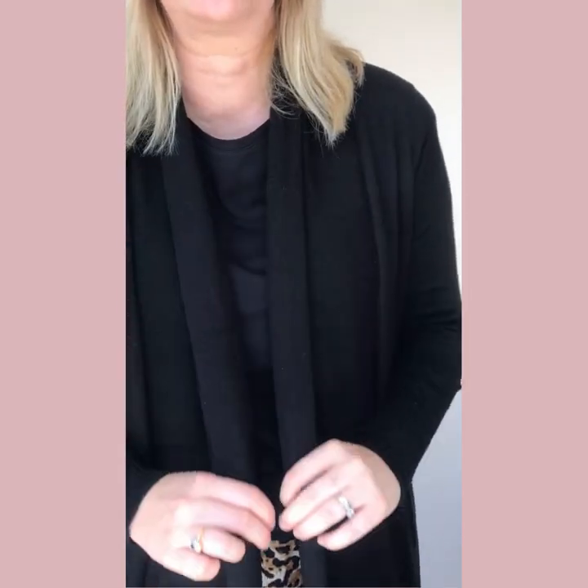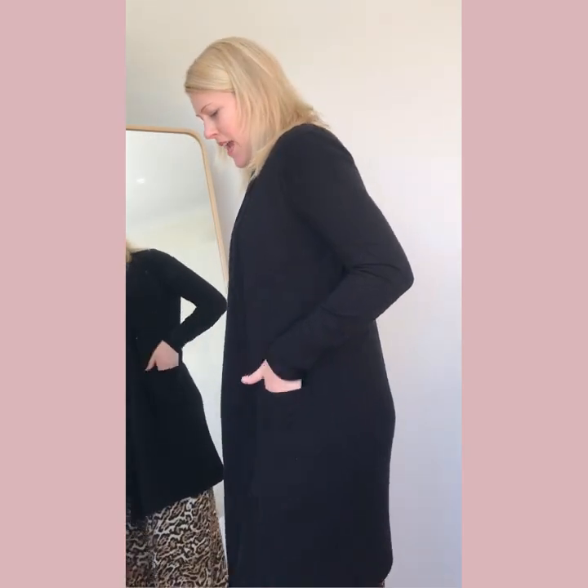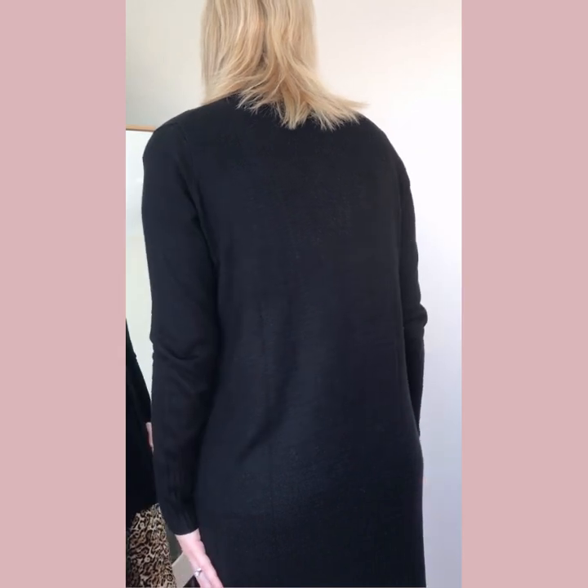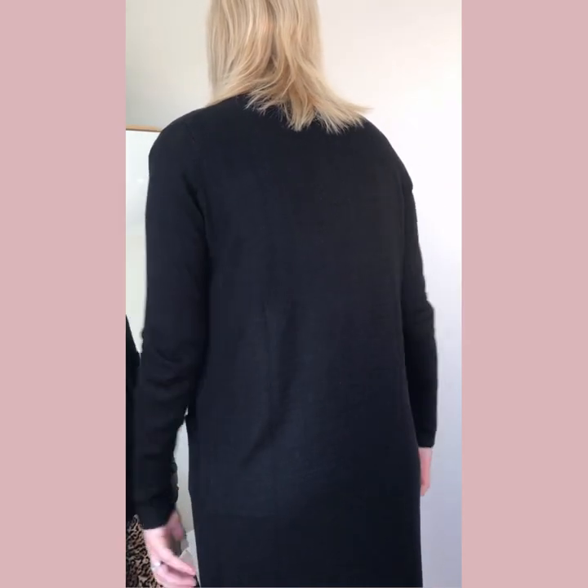This is the ribbed cuff, as you can see drawing the cuffs in, and we've also got the neckline which is a rolled neckline that drapes really well. We've also got some rib detail on the pockets — I love a pocket on both sides — and some rib detail on the back at the bottom of the cardigan, drawing the bottom in and giving you a more defined silhouette.